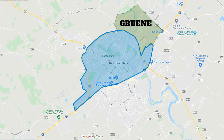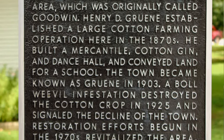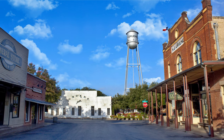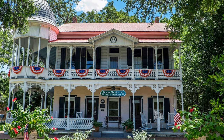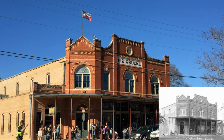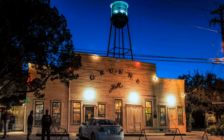Just a little bit east is the Gruene Historic District — Loop 337 to the west and Highway 306 to the east. The Grüne family moved to New Braunfels in the mid-1840s, bought land around the Guadalupe River, planted cotton, and thrived. A lot of their family homes and the businesses that sprang up are now souvenir shops and bed and breakfasts. Great restaurants — and of course, don't forget Gruene Hall.